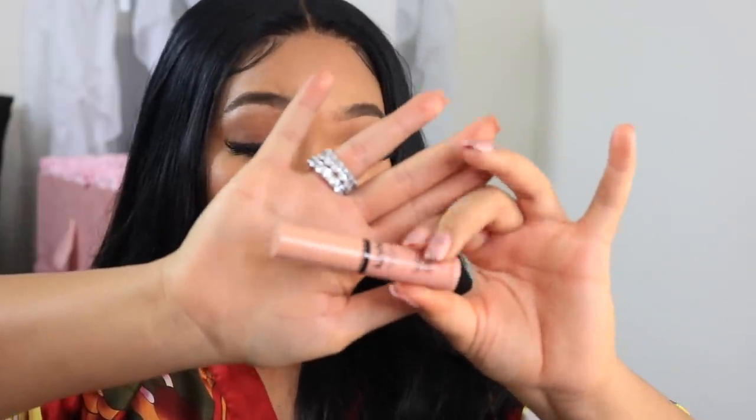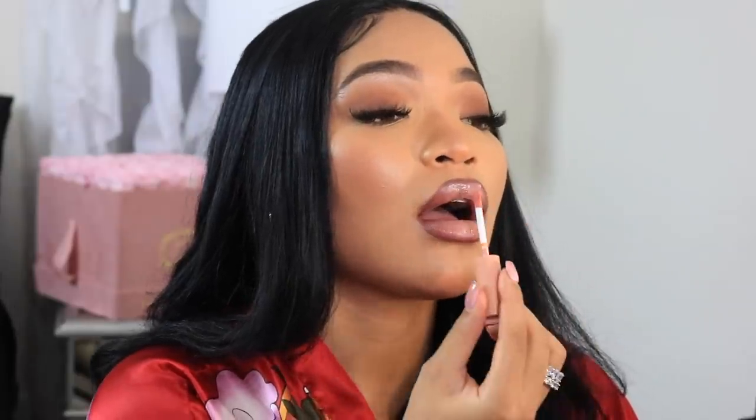After I blend everything out — the liner and the lipstick — I go on top with the NYX Butter Gloss in Fortune Cookie. This is literally my go-to gloss. If you are not on Fortune Cookie you are silly. This lip combo is to die for! I'm so happy my friend put me on this — so cute. I feel like I can just have my resting face and my lips just look bomb.